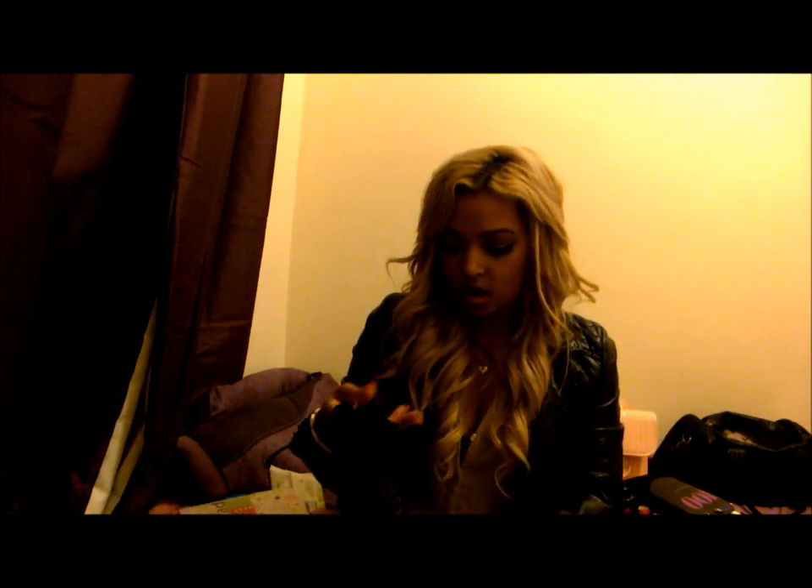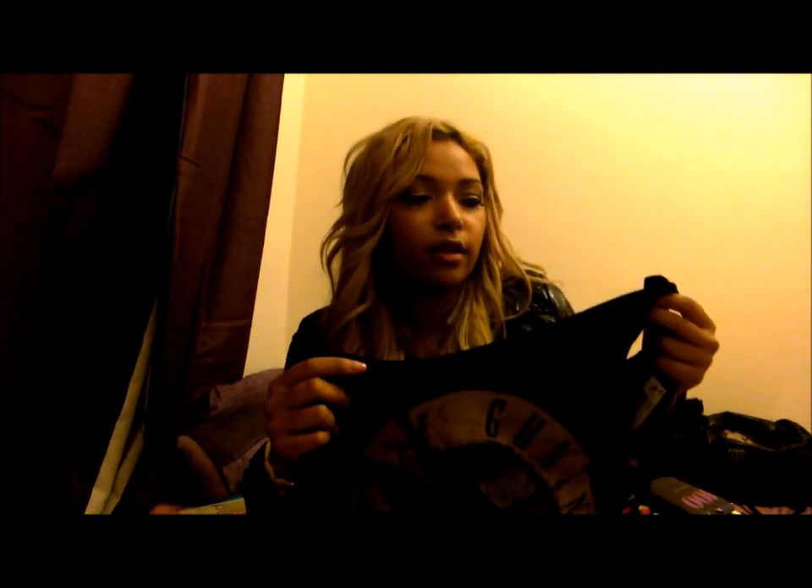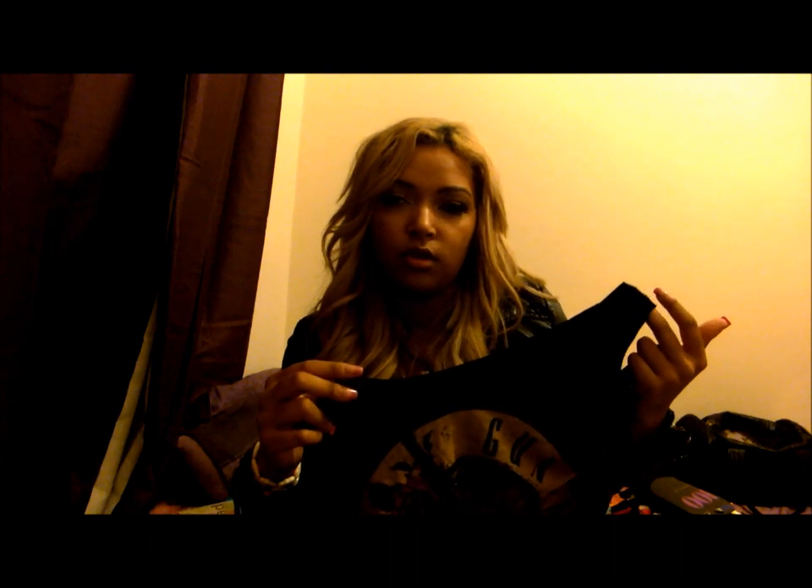I also picked up this top, which was £8 and I got it in a size 8. It's got Guns N' Roses on it and it's got quite a deep cut in it.